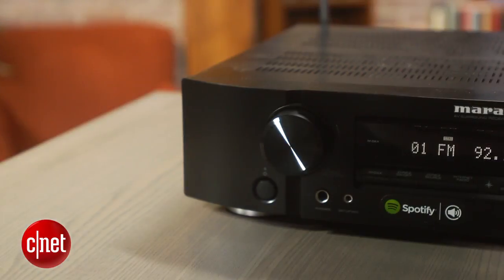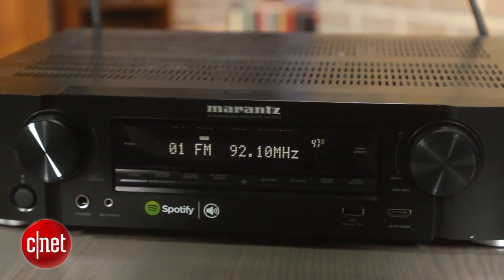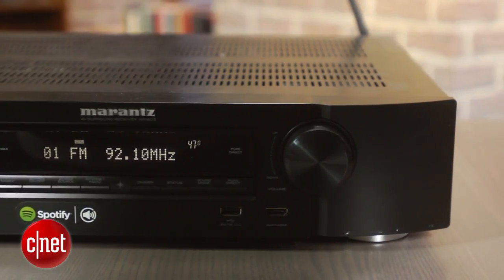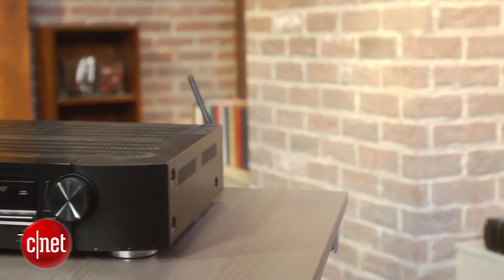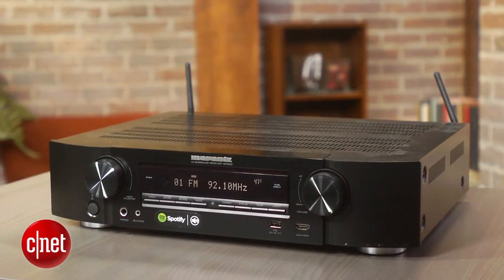The look is distinctly Marantz, with these resin corners, and it actually has a much larger display than the more expensive and bigger SR5009. Apart from Dolby Atmos, there isn't much the NR1605 can't decode, as it supports all other typical standards.